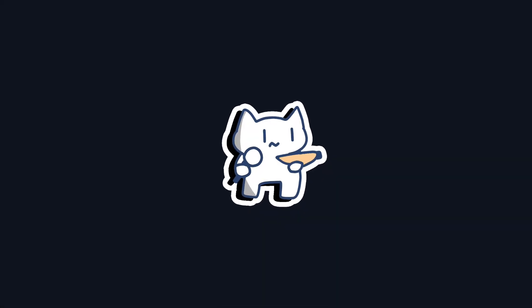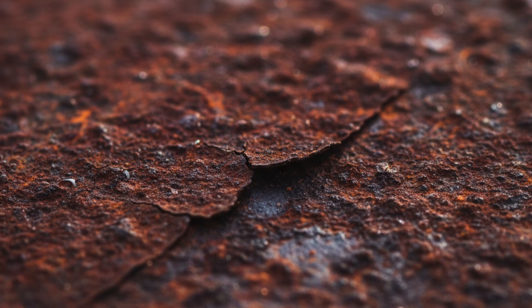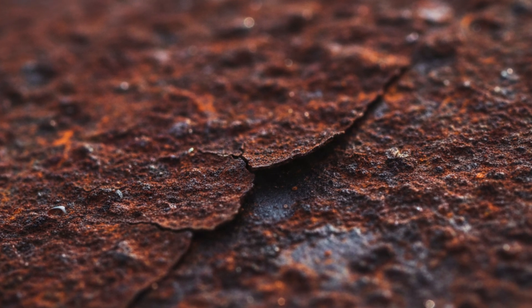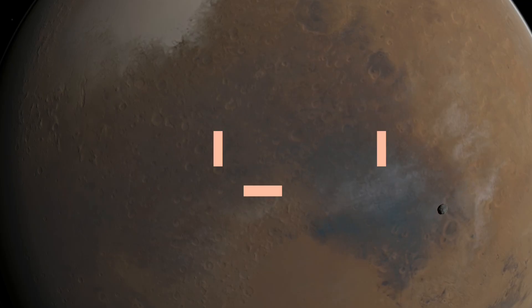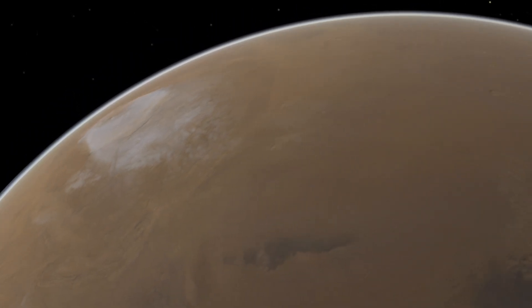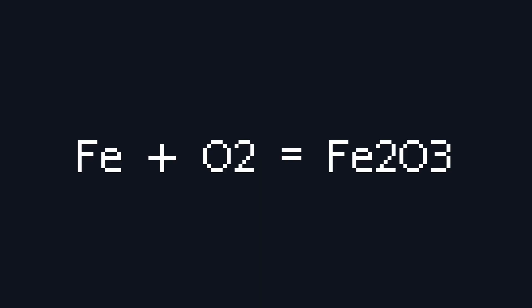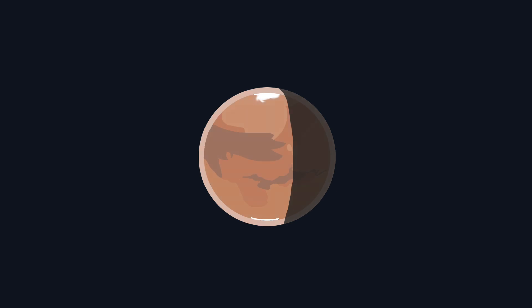So what about the brighter, warmer colors? What turns a planet red? The number one suspect is a very familiar culprit: rust. Yes, the same process that attacks old cars is responsible for Mars' iconic color. The Martian soil is incredibly rich in iron. Over eons, this iron has reacted with small amounts of oxygen and water, creating huge quantities of iron oxide, or rust. This rusty dust covers the entire planet, reflecting red light back at our telescopes and giving Mars its nickname, the Red Planet.